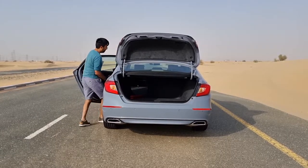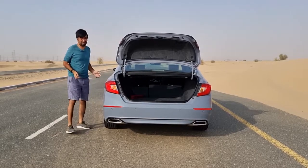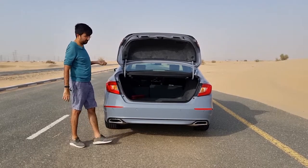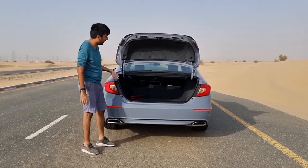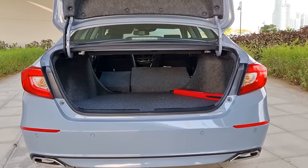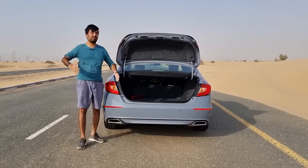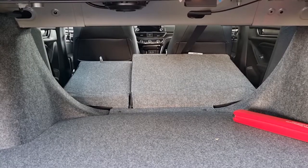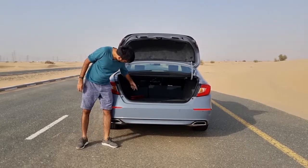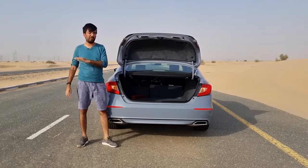You have to go into the back to fold the seats down, but when folded there's a decent space for longer objects. The wheel arches do hinder the overall boot space somewhat, so it's mainly useful for longer items. There's only a small step, but it's covered with carpet lining to make it smooth for objects to slide in and out.